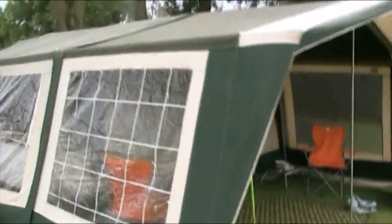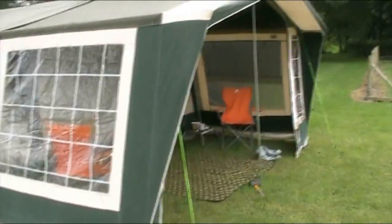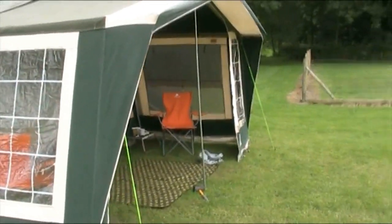This is a Conway trailer tent made in 1982, so it's quite an old one. Let's have a quick look round it.